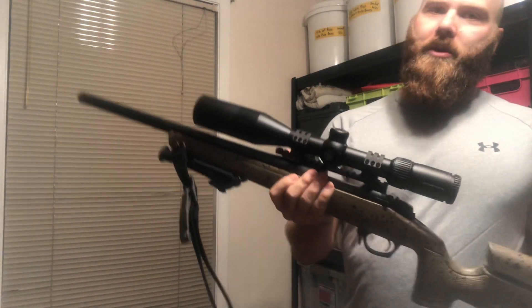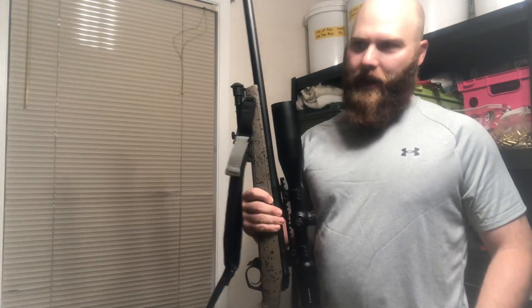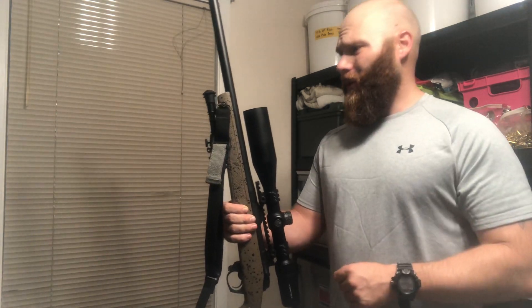This thing is the most accurate rifle I've ever shot. When I was sighting it in for the first time — first time ever out of the box — I was putting sub-MOA groups out there. I'm not the greatest shooter but at 100 yards I'd shoot three shots and two of them would be touching every single time. So it's a great rifle.